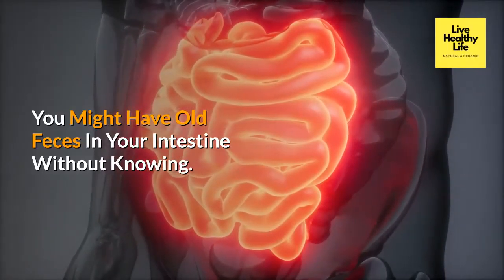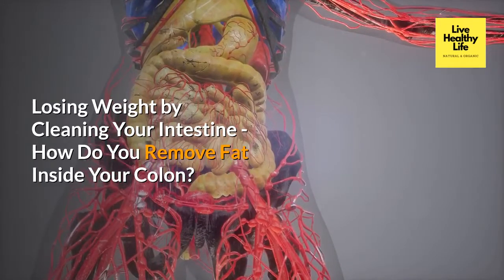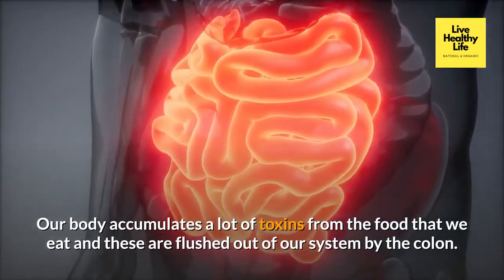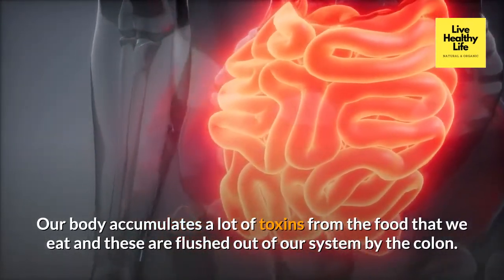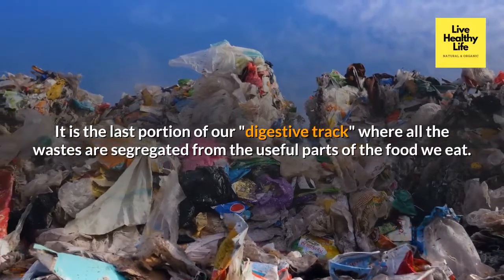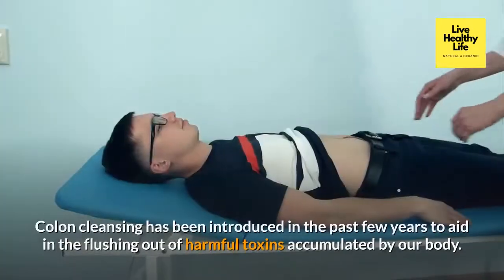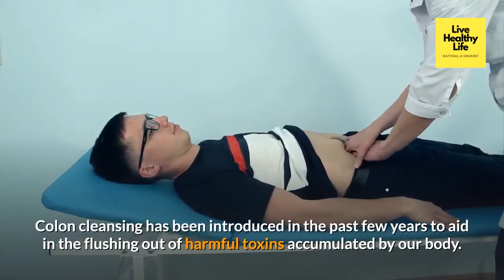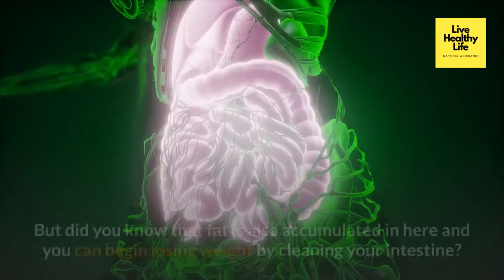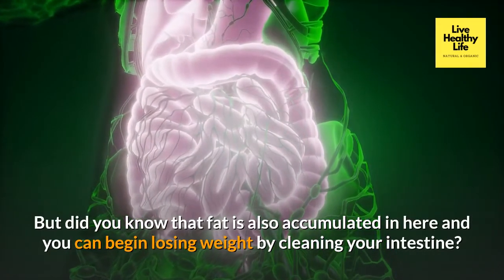You might have old feces in your intestine without knowing it. Our body accumulates a lot of toxins from the food that we eat, and these are flushed out of our system by the colon. The colon is the last portion of our digestive tract where all the wastes are segregated from the useful parts of the food we eat. Colon cleansing has been introduced in recent years to aid in flushing out harmful toxins, and fat is also accumulated here — meaning you can begin losing weight by cleaning your intestine.